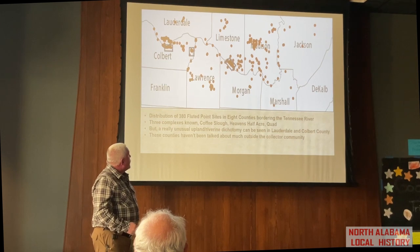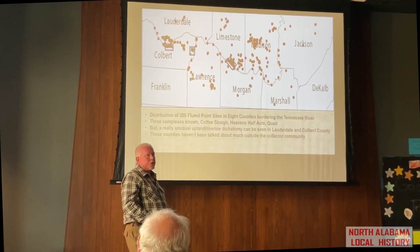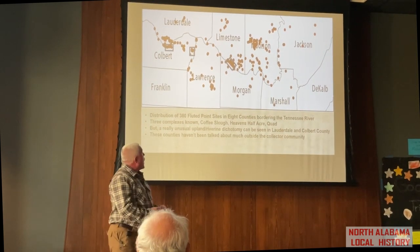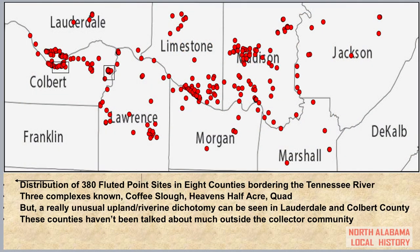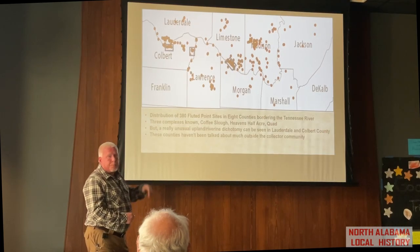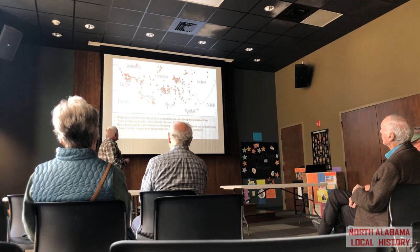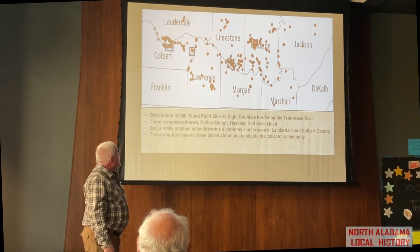As you go into Limestone County, where the Quad site is located, you start getting into very dense fluted point sites. A dense fluted point site would be one that produces 10 fluted points or more. At the Quad, there was a series of sites — very famous in the 1950s when it was discovered because 200 fluted points were found here. At the time it was the highest number of fluted points of any group of sites in North America. It's been surpassed by a couple since then, but it's still a very important site.